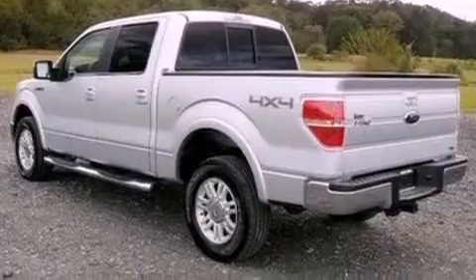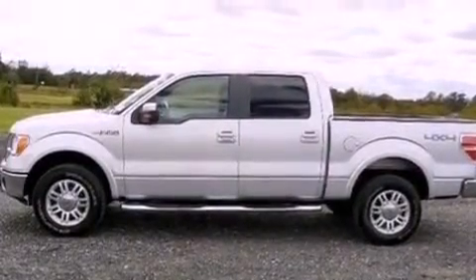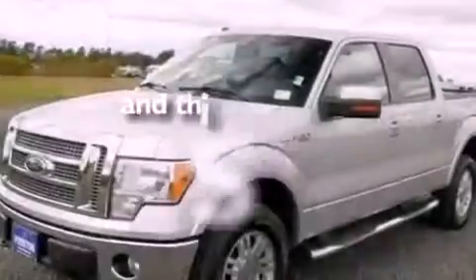Additional features include a passenger side vanity mirror, 12-volt power outlets, an anti-lock braking system, a keyless entry system, and this vehicle has fewer than 53,000 miles on the odometer.